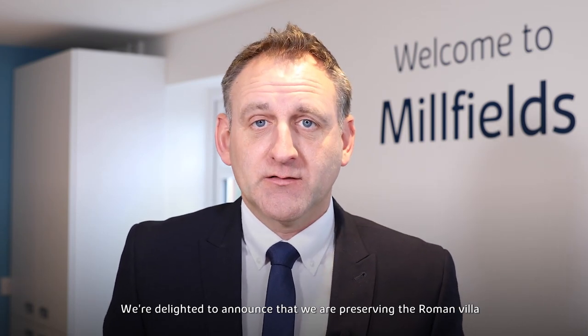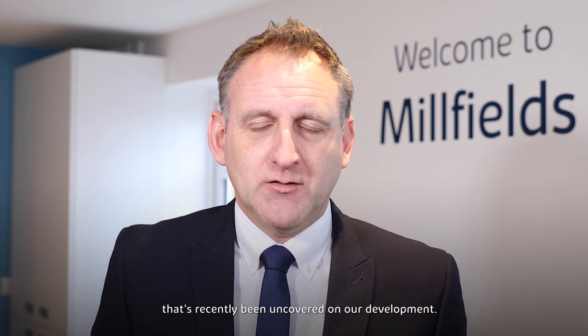Welcome to Millfield in Cannes, our Bovis Homes location. My name is Nigel Lush, Regional Technical Director. We're delighted to announce that we're preserving the Roman villa that has recently been uncovered on our development.